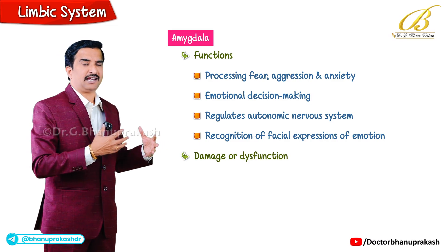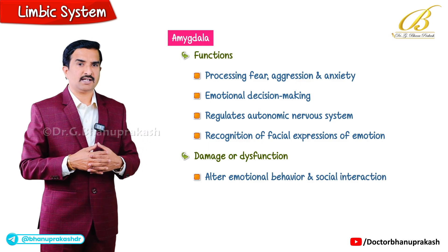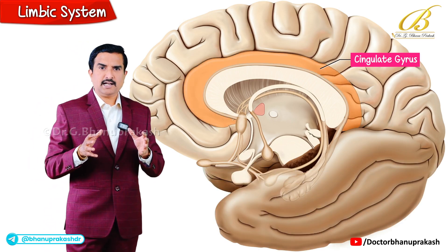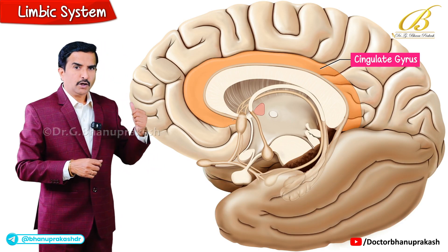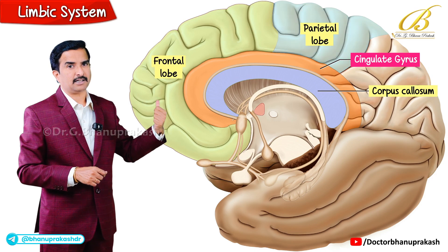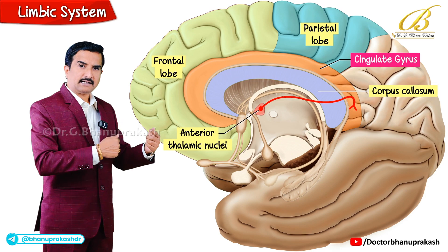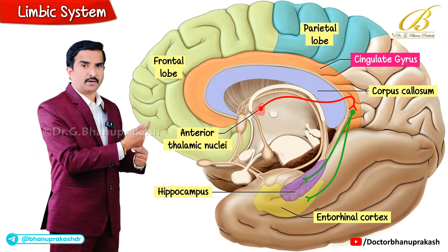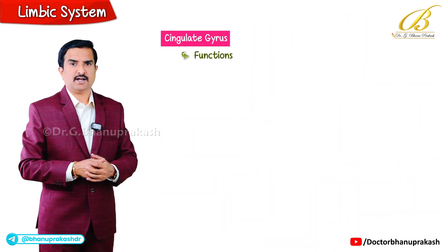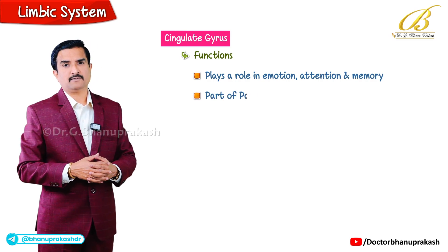Damage or dysfunction in the amygdala can alter emotional behavior and social interaction. The cingulate gyrus lies superior to the corpus callosum on the medial aspect of the frontal and parietal lobes. It receives projections from the anterior thalamic nuclei and connects to the hippocampus and entorhinal cortex via the cingulum, a white matter tract. Functionally, the cingulate gyrus plays a role in emotion, attention and memory, and is also part of the Papez circuit.